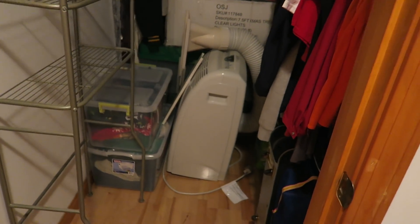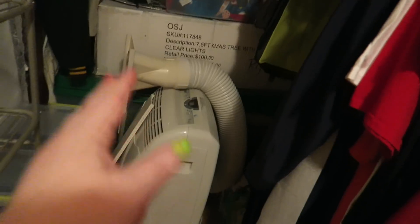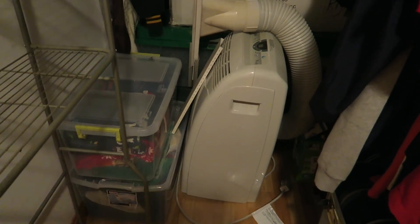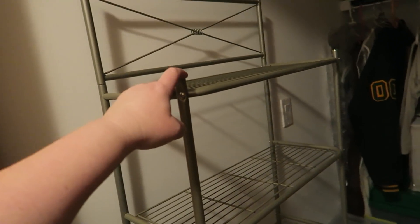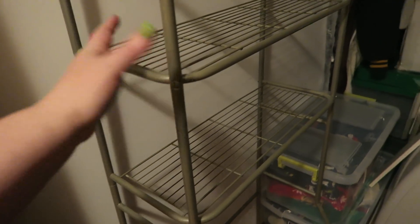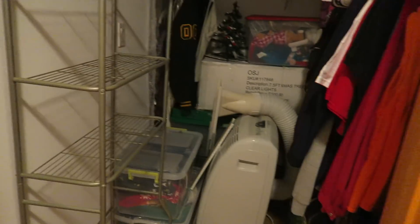Our closet is getting full — our Christmas trees are in there, and the air conditioner we'll be using this summer is in there too. This is the rack that was in the other room by my desk. I think I'm actually gonna bring it down into the basement but I'm just putting it here for now. So yeah, that's the closet situation.